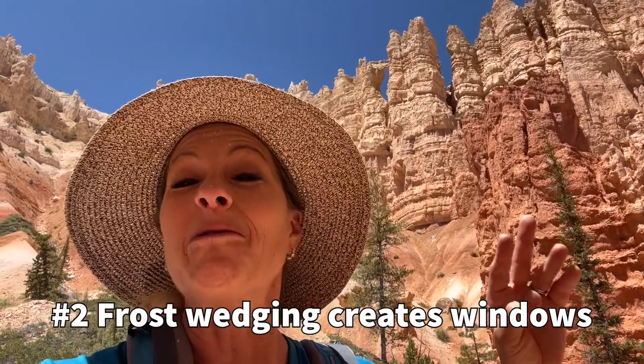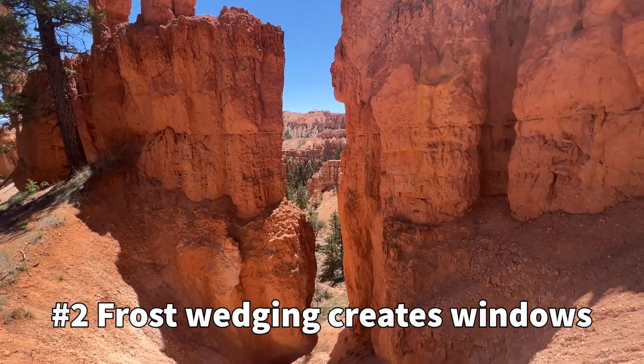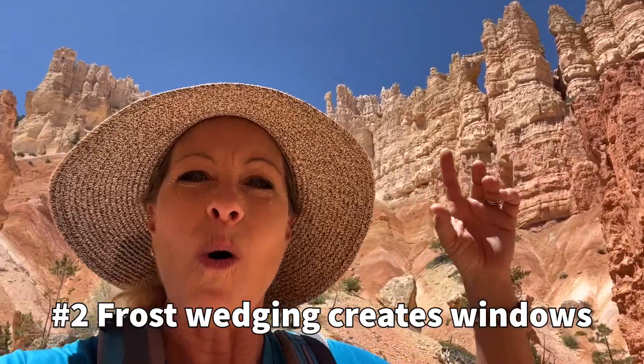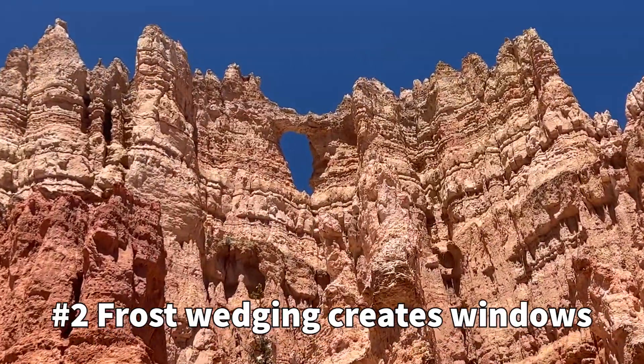Second, we have something called frost wedging, where the water gets caught inside of the cracks and it causes it to crumble off, creating these holes that you see up here. Those are called windows.